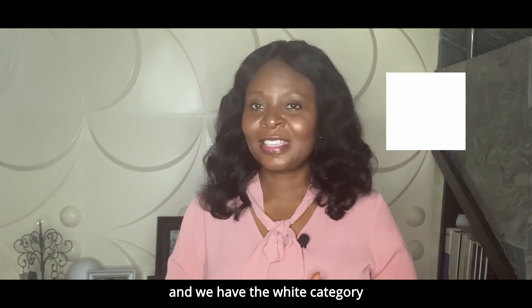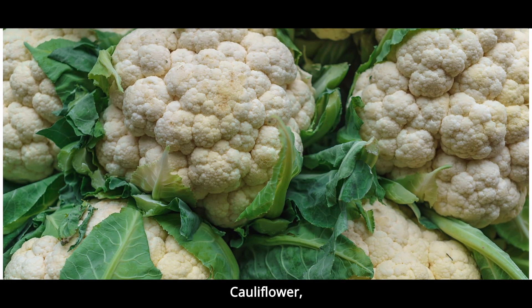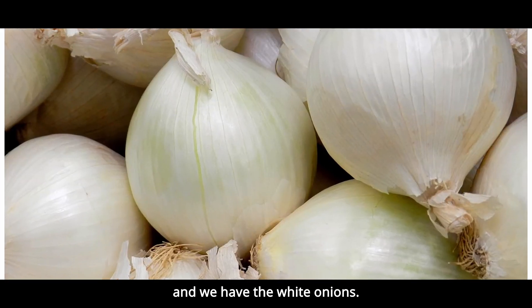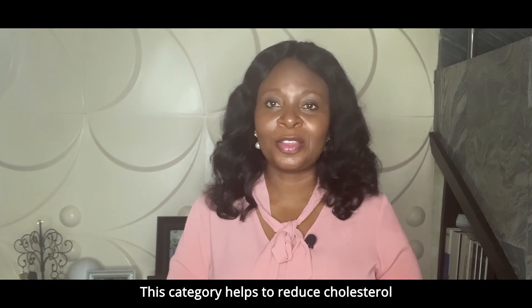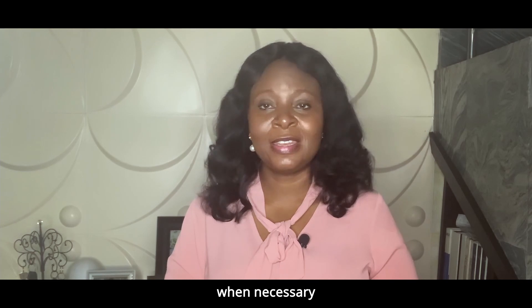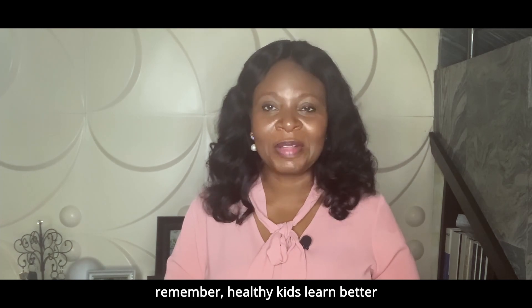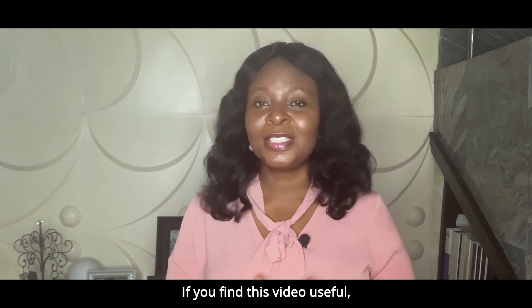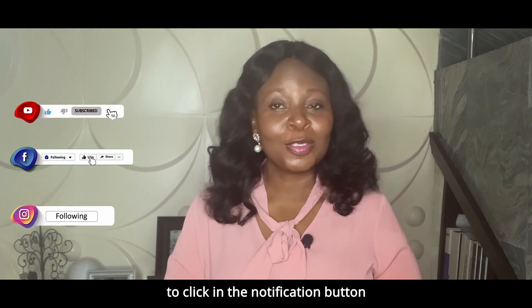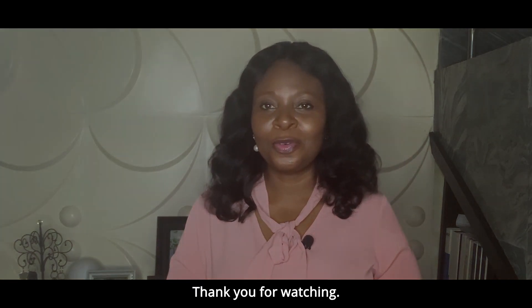And we have the white category. In this white category we have fruits and vegetables like cauliflower, pear, garlic, and white onions. This category helps to reduce cholesterol and blood pressure. Encourage your children to eat fruits and vegetables when necessary, because not all phyto-nutrients survive heat. Remember, healthy kids learn better. If you find this video useful, please give it a thumbs up, like and share with families and friends, and don't forget to click the notification button so you'll be the first to know whenever we post new content. Thank you for watching.